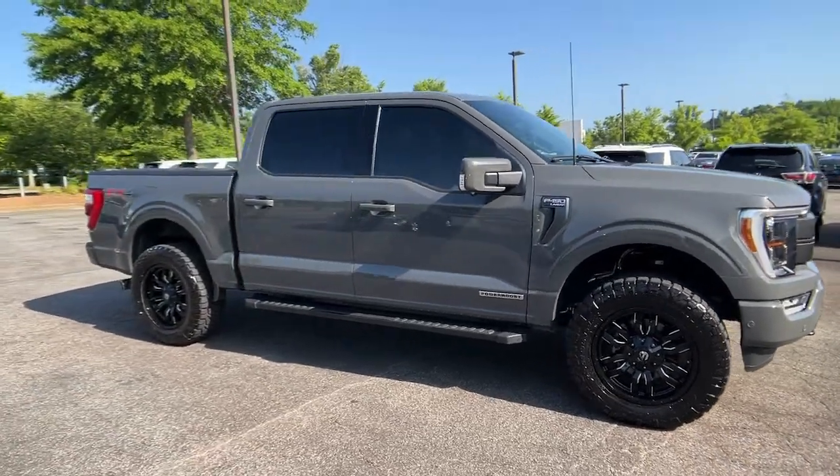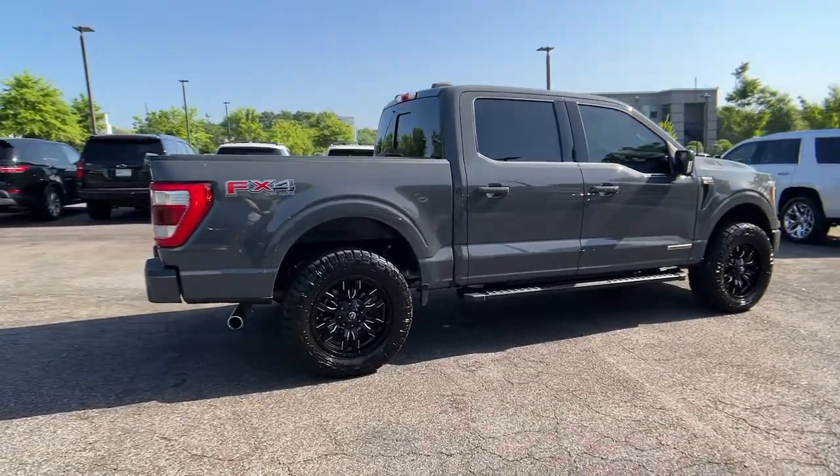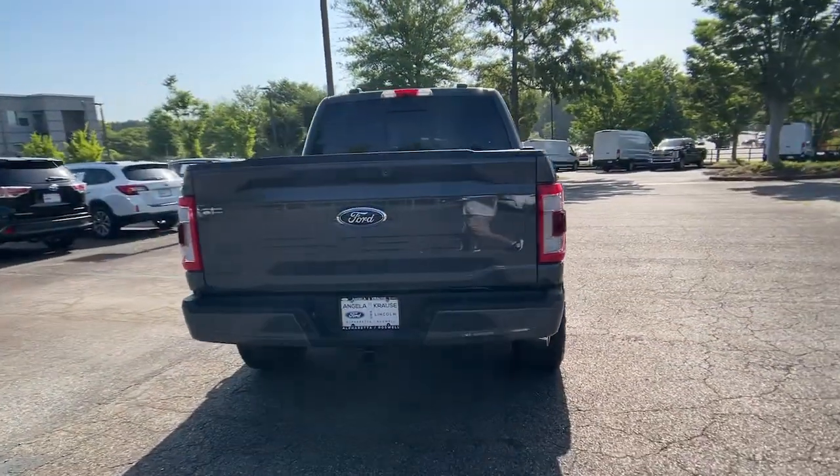Get into a car with value. 2021 Ford F-150. This vehicle is an outstanding buy with fewer than 5,000 miles on the odometer.